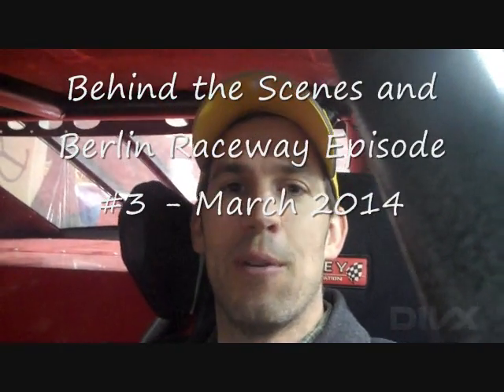Hey everyone, Matt McKenzie. It's time once again to go behind the scenes at Berlin Raceway — and oh boy, look where I am. I am not only behind the scenes, but I am in the scenes.